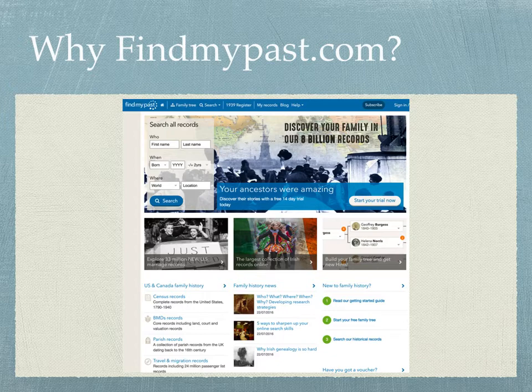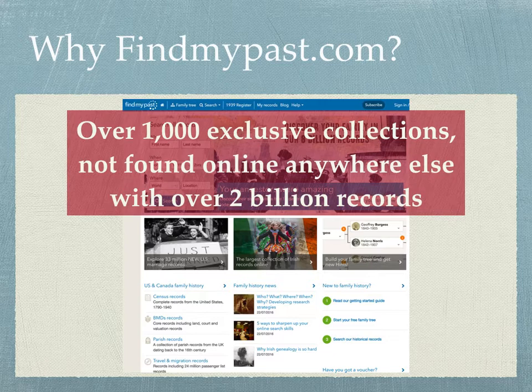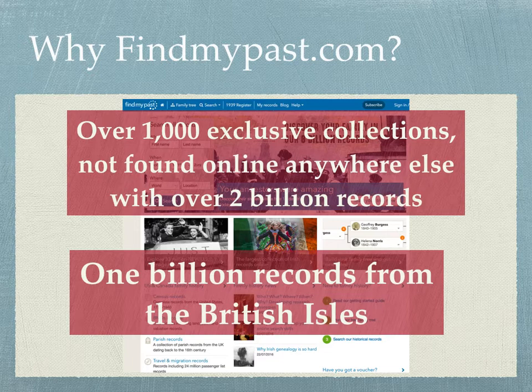I would also suggest there are some other reasons. First of all, Find My Past is the premier location online for doing research in Great Britain, in the British Isles — in England, Scotland, Wales, and Ireland. There are no other websites that have as many records as Find My Past in these areas. In addition, there are over 1,000 exclusive collections not found online anywhere else on findmypast.com, and they have over 2 billion records. One billion of those records are from the British Isles.